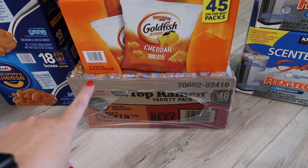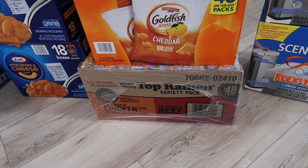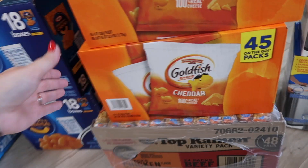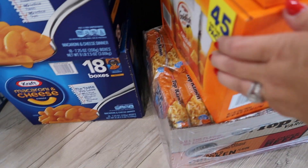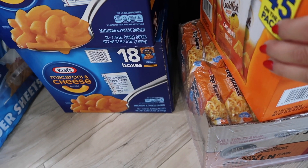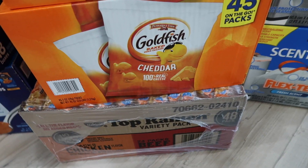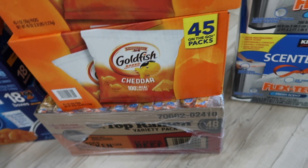I have not been able to find normal Top Ramen at our Walmart — they have a different brand there now. So I grabbed this box at Costco. It is a little bit more expensive at Costco versus Walmart, but since I can't find it at Walmart right now, we just got one box there.